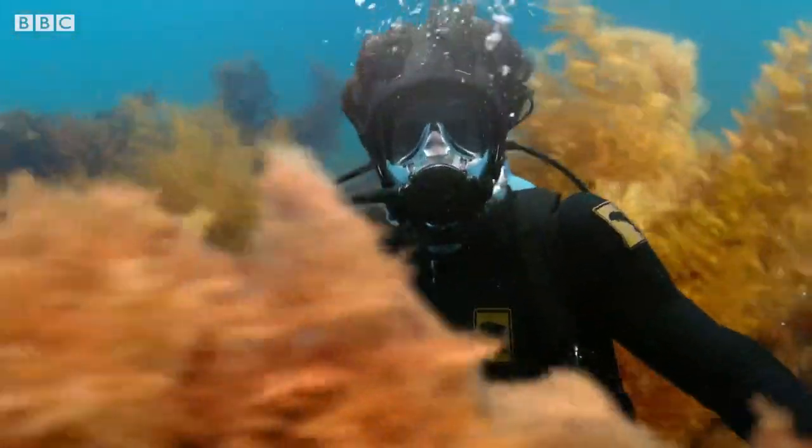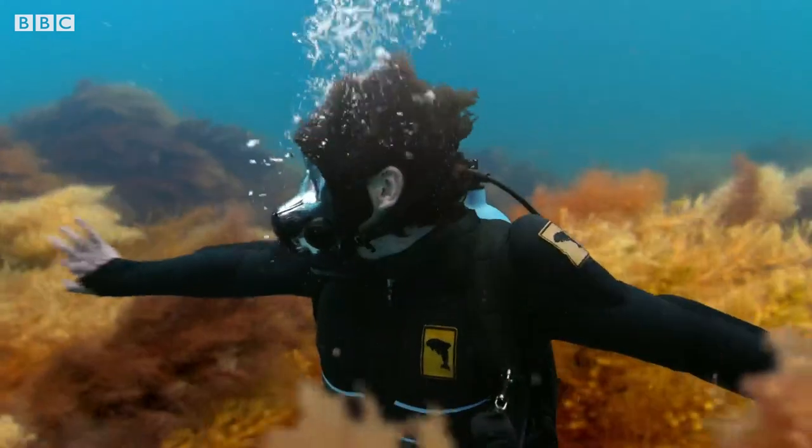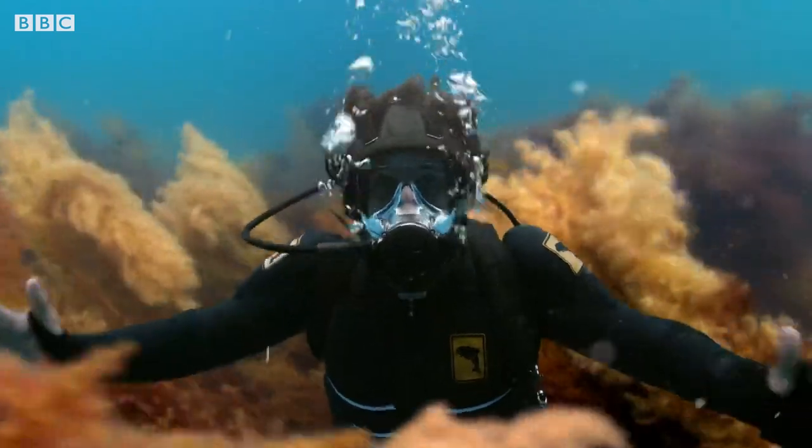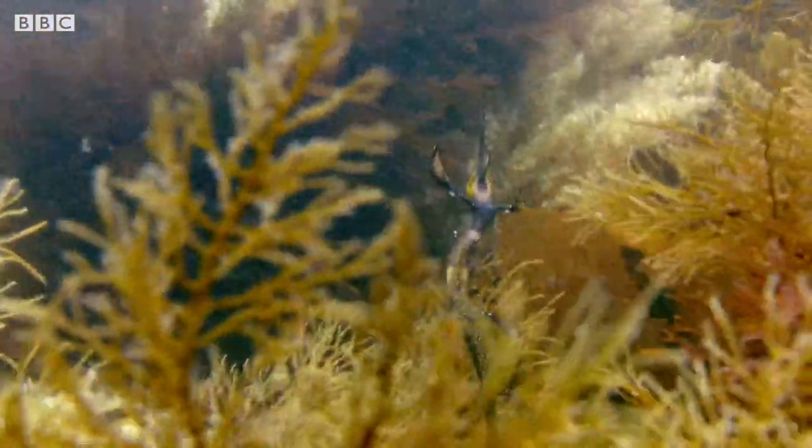Weedy sea dragons are brilliant at camouflage — maybe a little too good. They have these little frilly appendages that help them blend in with the plants around them, like seaweed. That's probably why they're called weedy sea dragons.